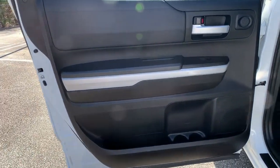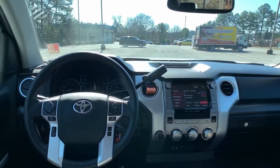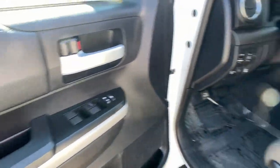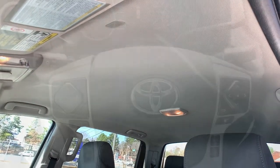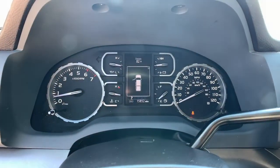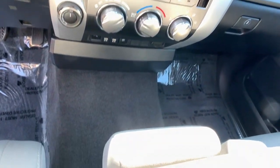This vehicle offers the ride you want and the value you need. See for yourself when you take it out for a test drive. Our professional staff looks forward to giving you excellent service. Thank you so much for joining us.